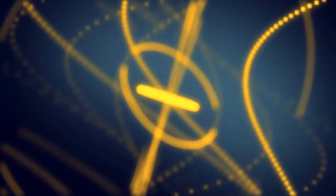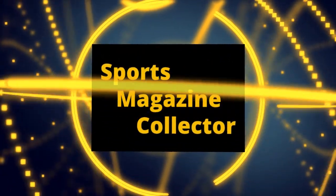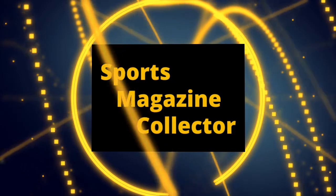If you haven't yet seen part one, which covers all the similarities, go ahead and check that one out first and head back this way. The hobbies of collecting sports cards and sports magazines definitely have a lot of similarities, which is why many collectors enjoy both. However, there are definitely some stark contrasts as well, so let's jump into some of the main differences that make sports magazine collecting just a little bit unique.